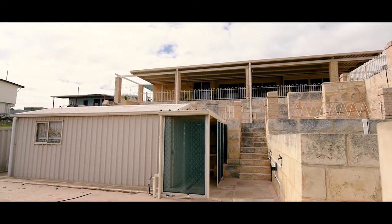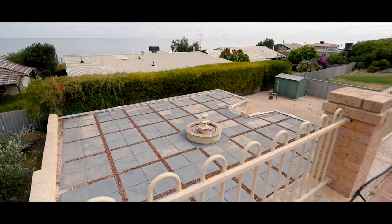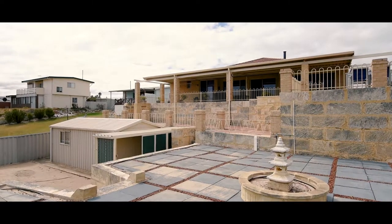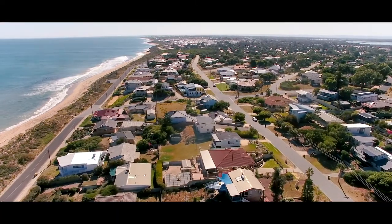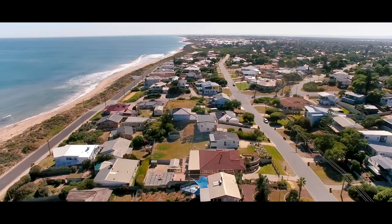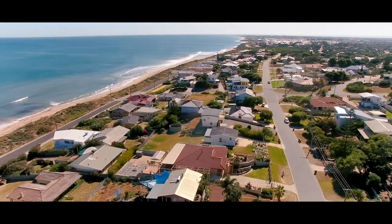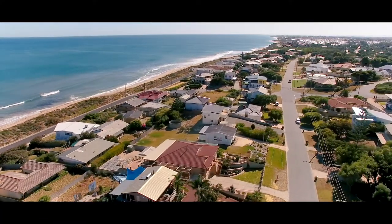The rear yard has plenty of space and is a blank canvas waiting for you to put your personal touches to. You really do have the best of all worlds when living here. Contact Dane Stanley on 0406 426 628 to secure your future today.